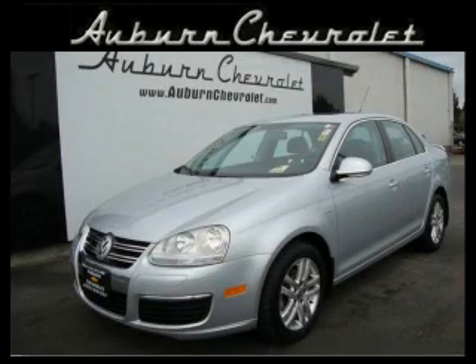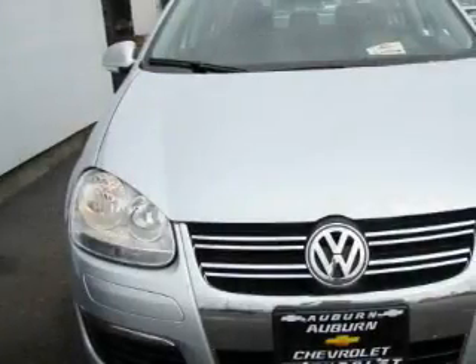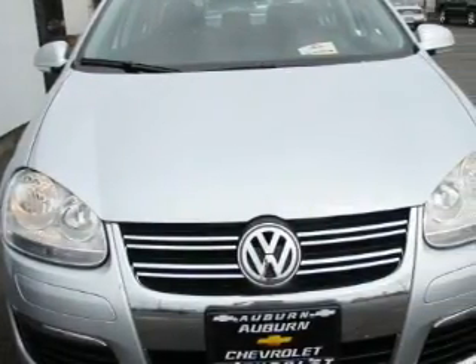This is a 2007 Volkswagen Jetta. It features a 2.5-liter, five-cylinder engine and an automatic transmission.